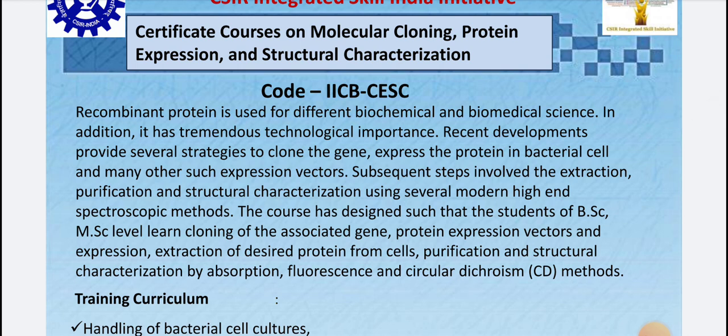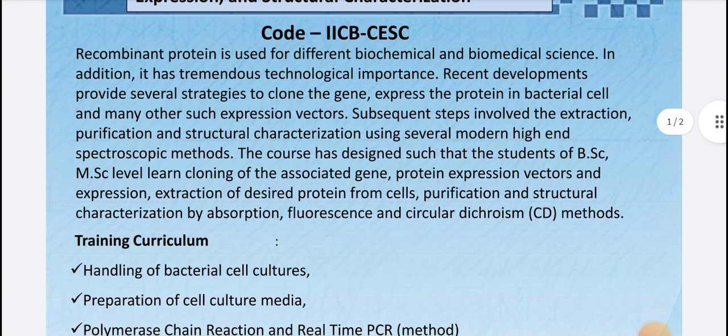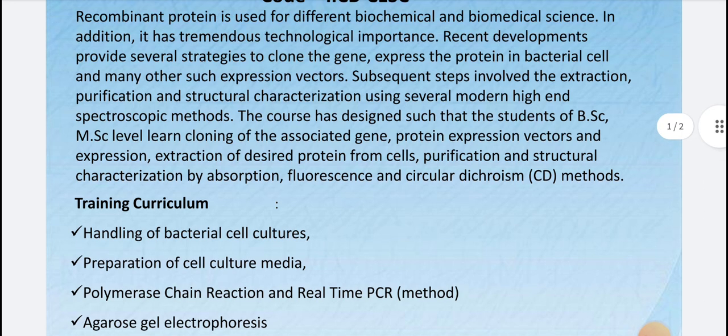They are covering recombinant protein biochemical analysis, spectroscopic methods, and various topics like extraction, purification, and structural characterization using various modern high-end techniques. All students at the bachelor's or master's level — BSc and MSc — can learn how to clone associated genes, proteins, and vectors.